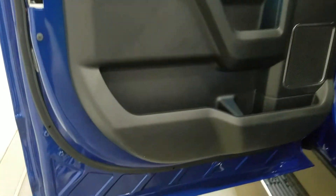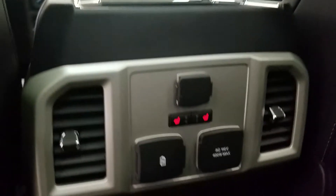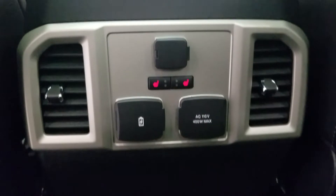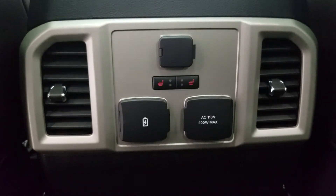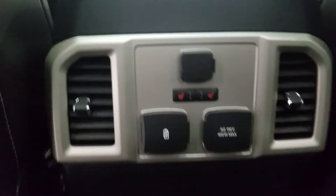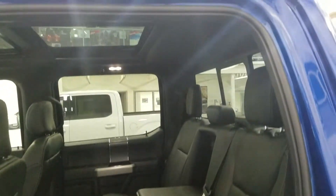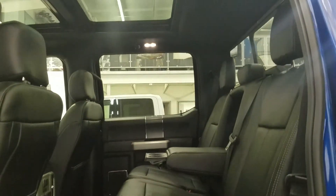As you get into the rear, passengers have tons of door storage, as well as power windows, and more storage behind the driver and passenger seats. At the back of the center console, they can enjoy a 12-volt adapter with dual smart charging USB ports, an AC outlet, and two heated seats. With our 60/40 split seating arrangement, there is tons of legroom, as well as lots of head space for three passengers comfortably.